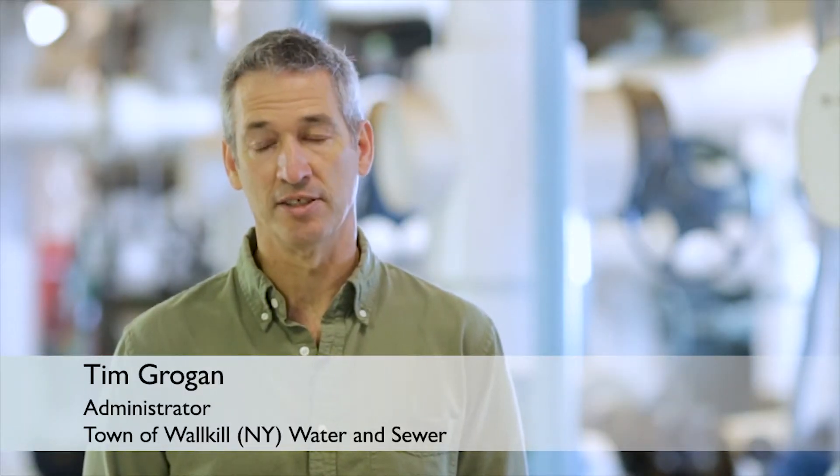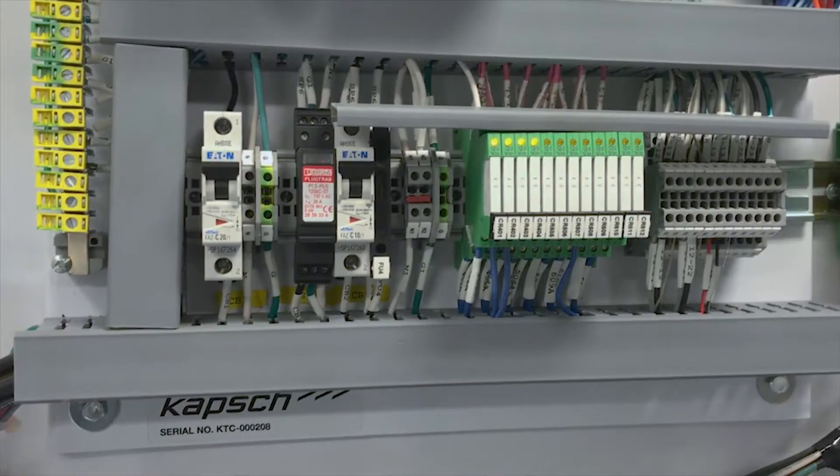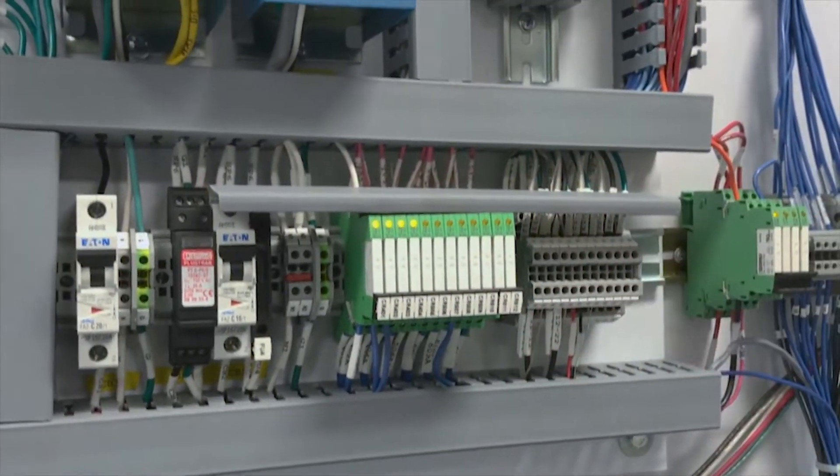We relied on phone lines, landlines, and we would have frequent breakdowns, we would lose communication, and since using the Phoenix stuff, we haven't had those problems.